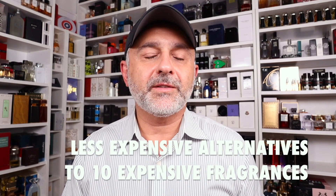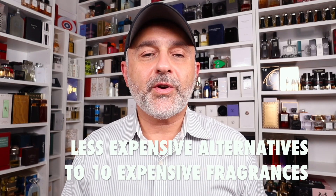Today I'm talking about 10 expensive fragrances and less expensive alternatives for each of those 10 expensive fragrances. Thanks so much for tuning in. This is Sebastian. Today we're talking about expensive fragrances that are loved in the community, and I've got an inexpensive alternative for each one. We've got lots of unisex offerings here, maybe a few feminine offerings, and perhaps a male offering as well — definitely great alternatives to very expensive, very popular fragrances.